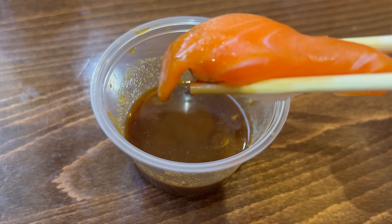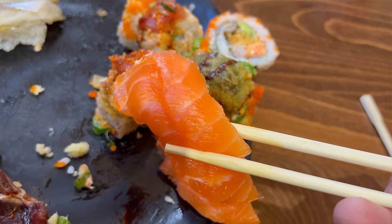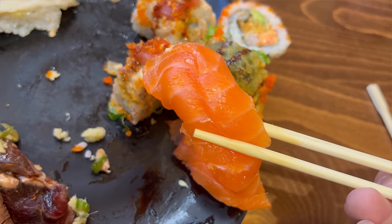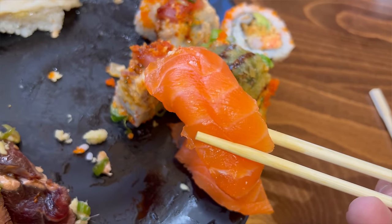We'll dip this into some soy sauce and wasabi. Certainly better — that salty umami from the soy sauce is really welcome here, considering that the fish is just so flavorless. I definitely love having that extra bite coming from the wasabi. But in general I wouldn't say that's my favorite salmon sushi. I definitely think it could use a little bit of work.